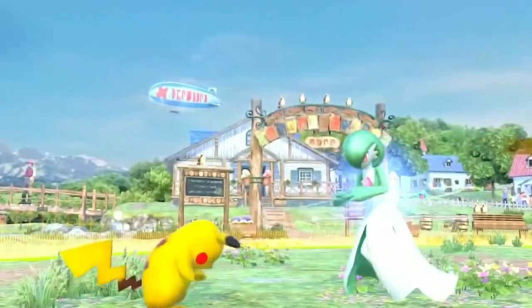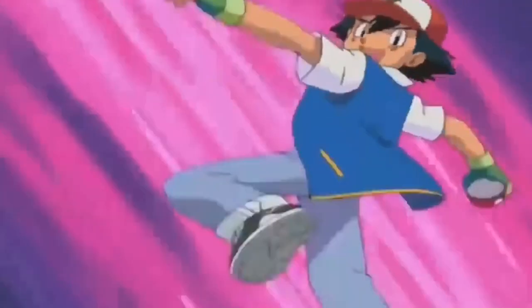That is our list of 10 Pokémon you can catch in real life. Which one was your favorite? Let us know in the comments. Thanks for watching, and make sure to like and subscribe to our channel.